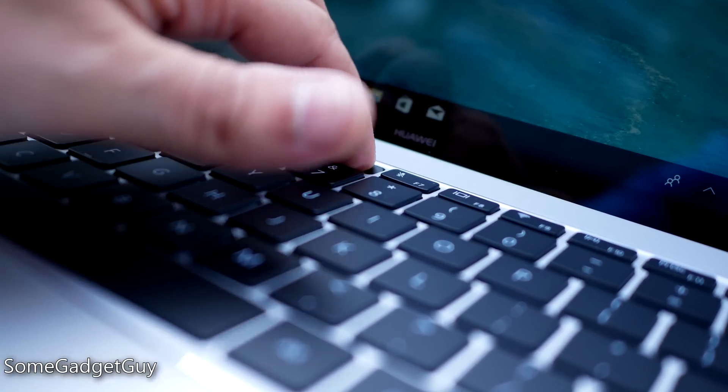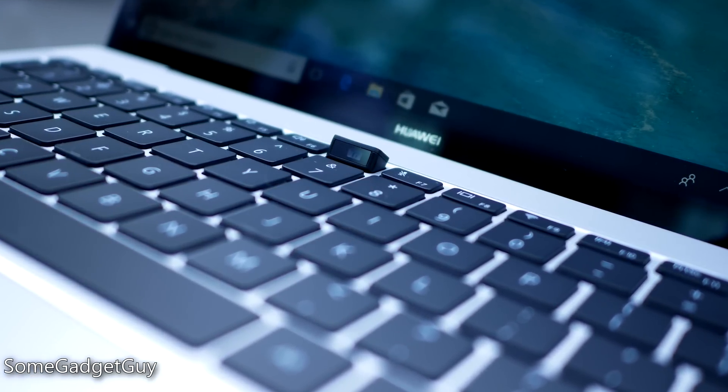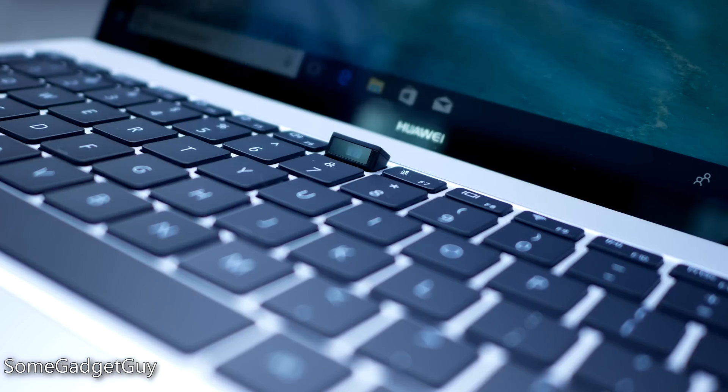I'm totally joking — they did not do that. Notches are terrible, sorry, I couldn't help myself. This thing still does have a webcam, but Huawei's research showed that webcam usage wasn't as mission-critical as having a super nice display. So on the new MateBooks, this webcam is actually hidden under a pop-up function key on the keyboard — a really cool, techie, James Bond-style hidden webcam.